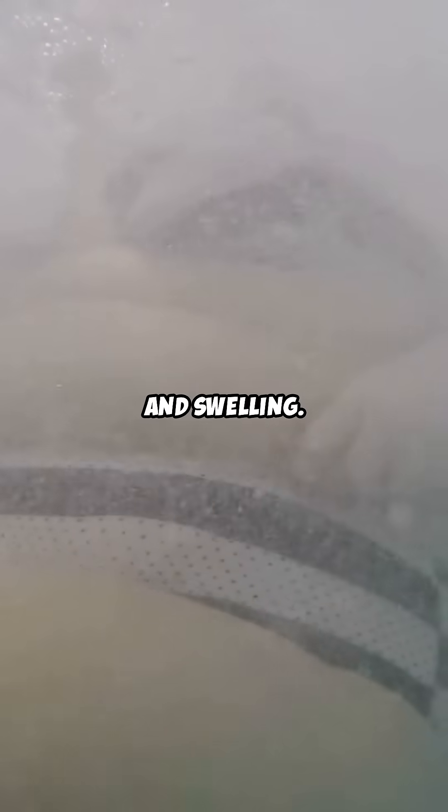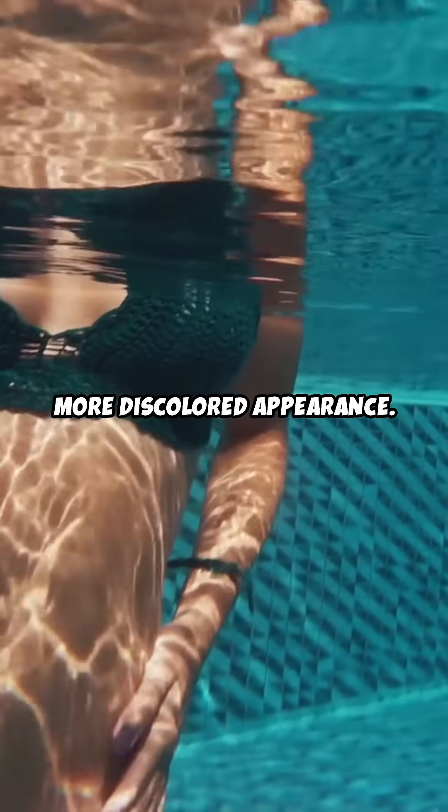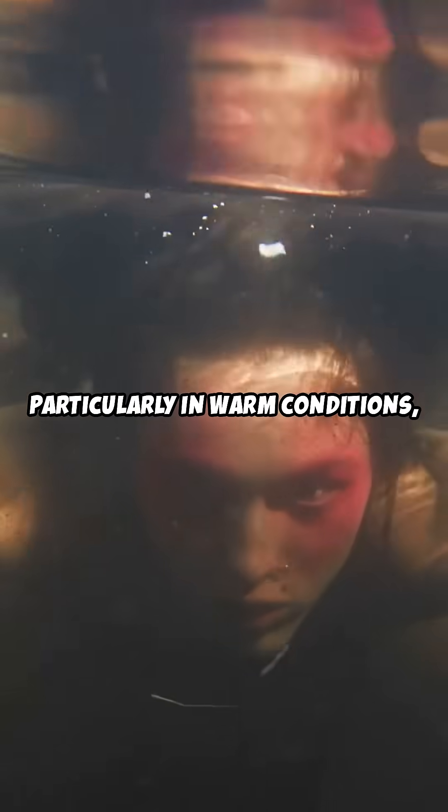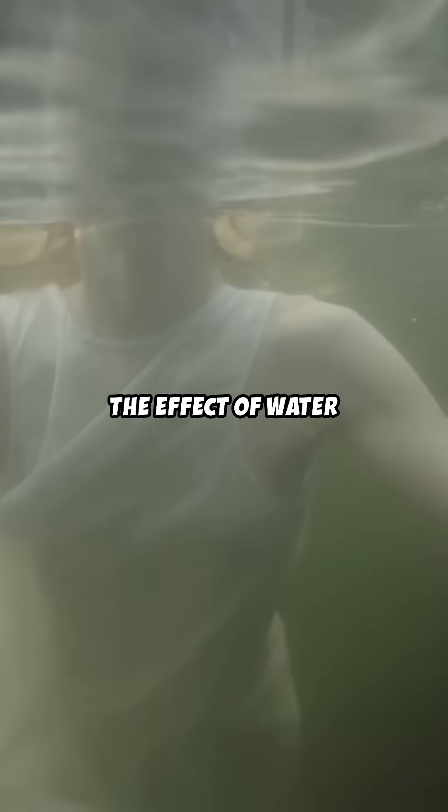The body absorbs water, leading to bloating and swelling. This can cause skin slippage and a softer, more discolored appearance. Prolonged exposure to water, particularly in warm conditions, causes the skin to soften and peel. This process can obscure injuries or other identifying marks. The skin may appear pale or discolored due to the dilution of blood and the effect of water on the tissues.